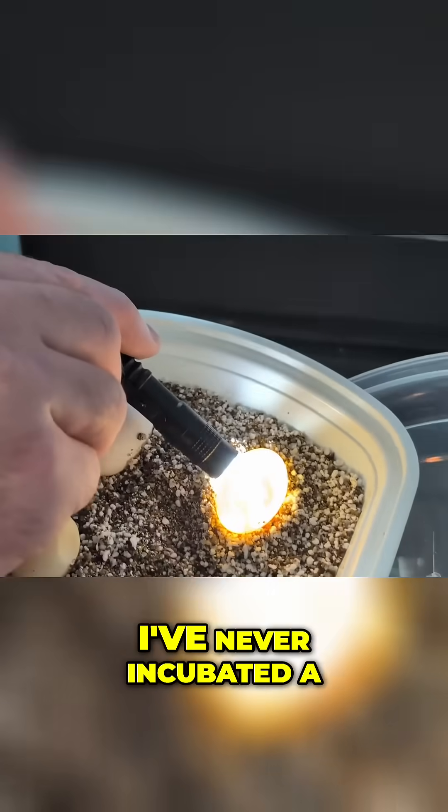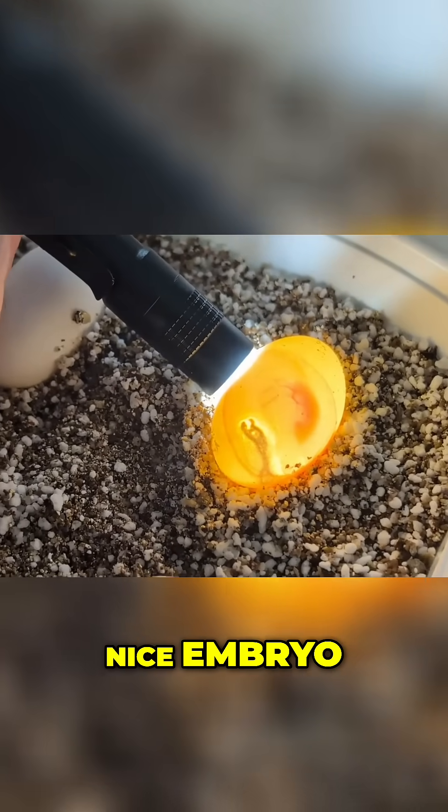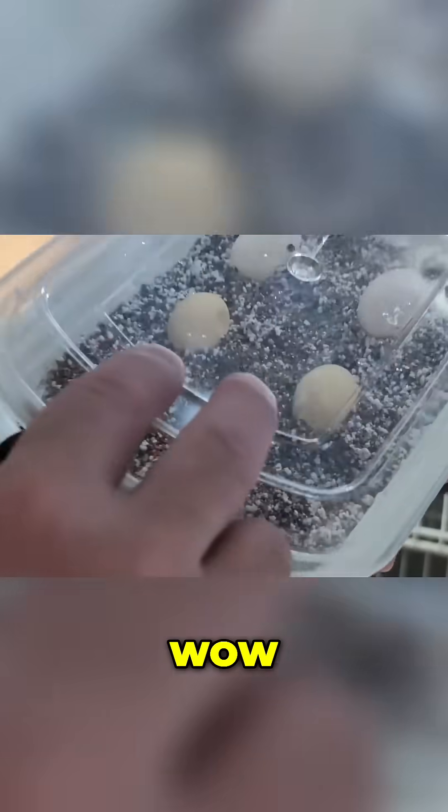That's a really nice — I've never incubated a map turtle egg. That is a really nice embryo. I see a lot of them, but that is nice. Wow, that was cool.